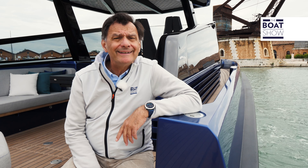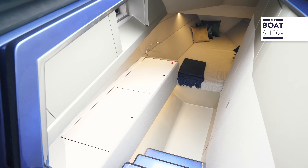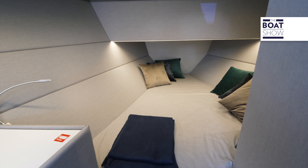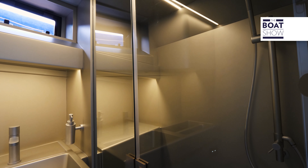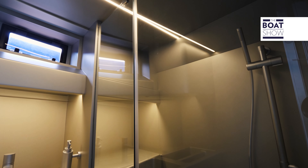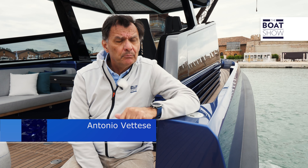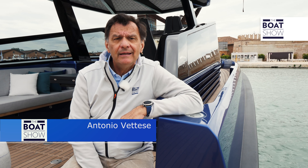The Wally Tender 43X is built in carbon and fiberglass sandwich. The standard version comes in white, but four metallic colors are available: the traditional gated green, the terrain blue like this boat, the silver Wally, and the volcano gray.